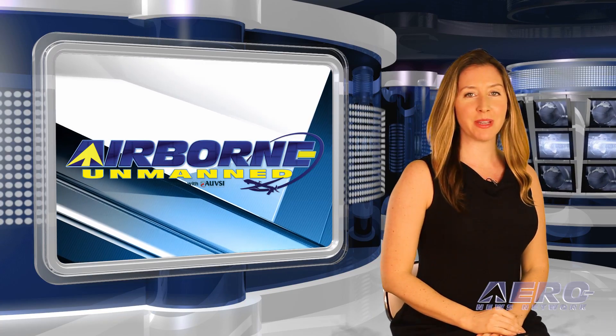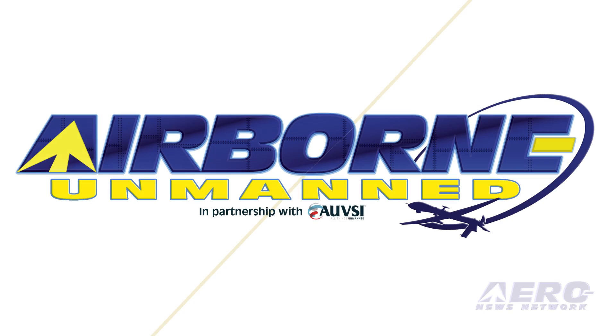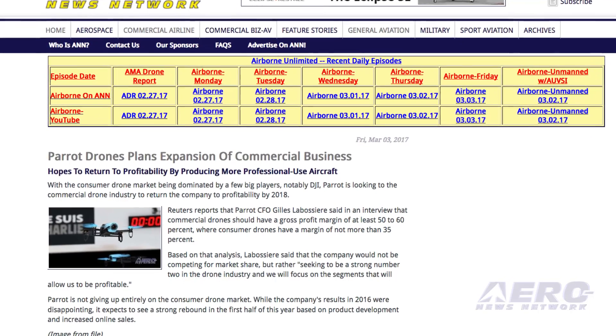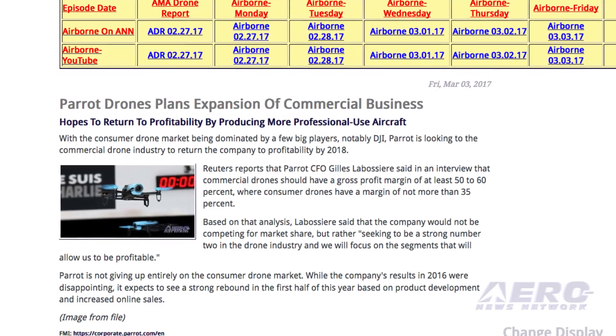In the Unmanned Minute, let's take a brief look at a few of the shorter stories making the rounds of the unmanned vehicle communities. While the consumer drone market is dominated by a few major players, notably DJI, Parrot is looking to the commercial drone industry to return the company to profitability by 2018.